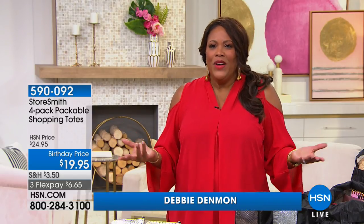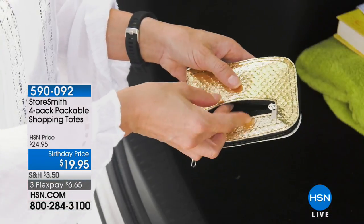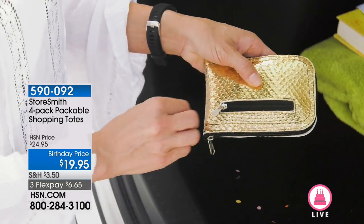Welcome back everyone, I'm Debbie Denman. Have you ever gone to the store and you're like, oh, I'm just gonna pick up just a few things, and then all of a sudden it's 10 items, 20 items, 30 items, and you don't have a big enough bag? Well, this is for the bag ladies out there — we have something as small as a wallet.